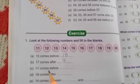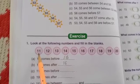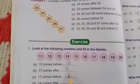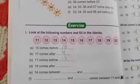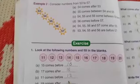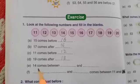The next one: 11 comes before blank. 11 comes before which number? 12. So write 12 here. The next one: 19 comes after blank. 19 comes after 18. After the number 18 only we write the number 19.